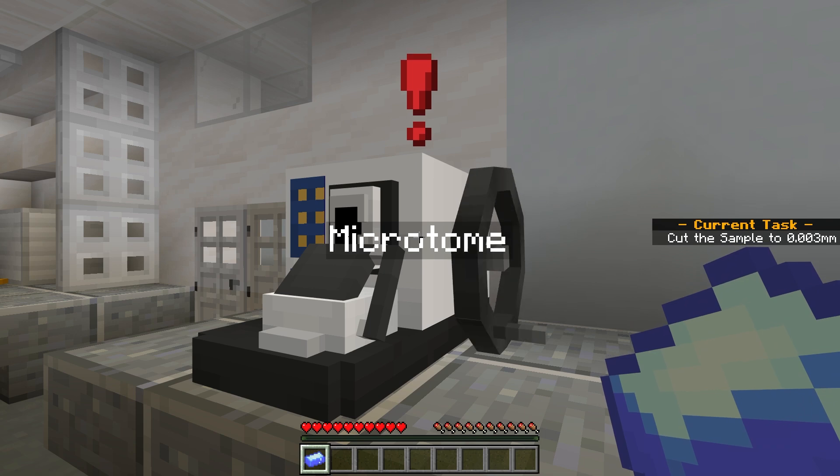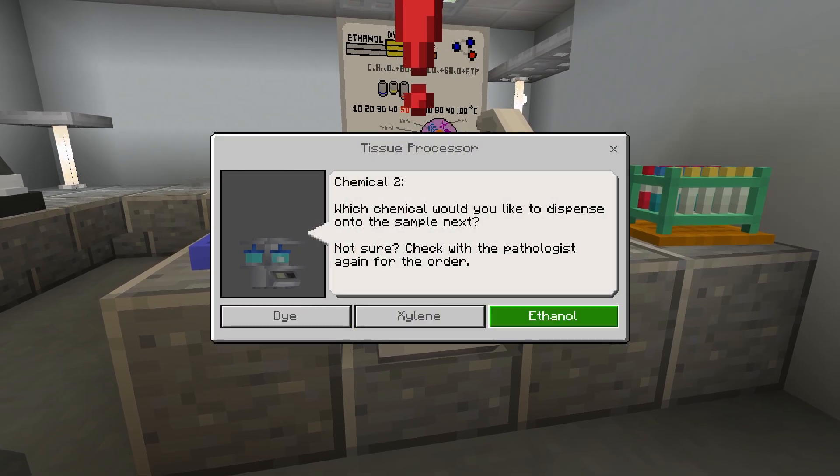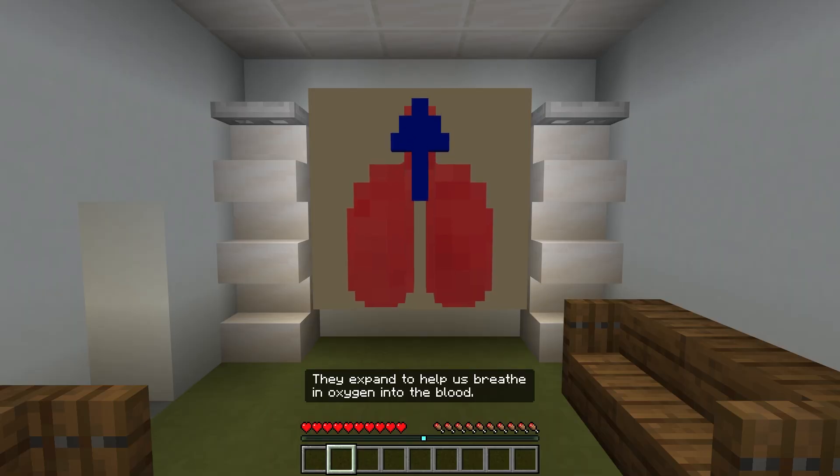Get hands-on experience using real-world specialist tools that doctors use to study and treat cancer. Along your journey, discover what really goes on inside the human body.